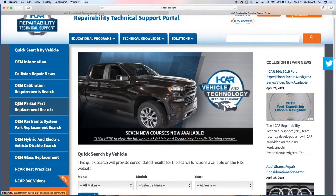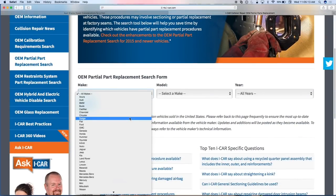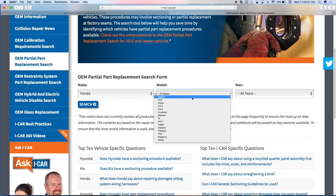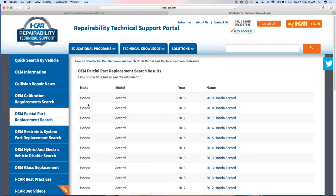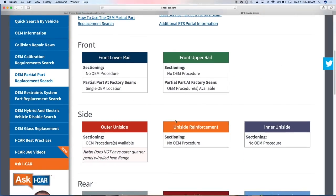We get questions all the time: is there a sectioning procedure for X vehicle? Let's pull up a 2019 Honda Accord. Even if you're not a subscriber you can get to this search, and when you click the next link is when you'd be prompted to log in. For the front lower rail on the 2019 Honda Accord, there is no OEM published sectioning procedure available; however, they do offer a partial part at factory seam replacement. Sectioning means you need a saw or cutoff wheel; partial part at factory seam means drill bits.